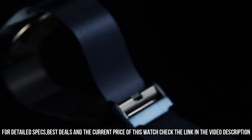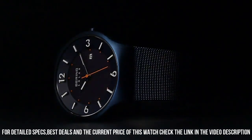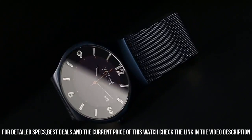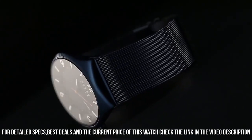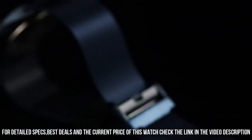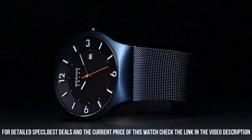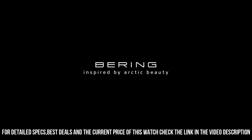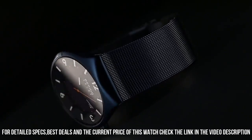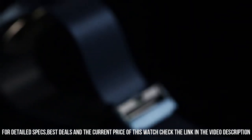Dial window material type: synthetic sapphire. Display type: analog. Safety clasp. Case material: stainless steel. Case diameter: 40 mm. Case thickness: 7 mm. Band material: stainless steel plated. Band size: unisex. Band width: 22 mm. Band color: black. Dial color: black. Calendar: date. Special features: water-resistant up to 30 meters. Item weight: 2.86 ounces. Movement: solar. Water pressure resistance: 3 bar.